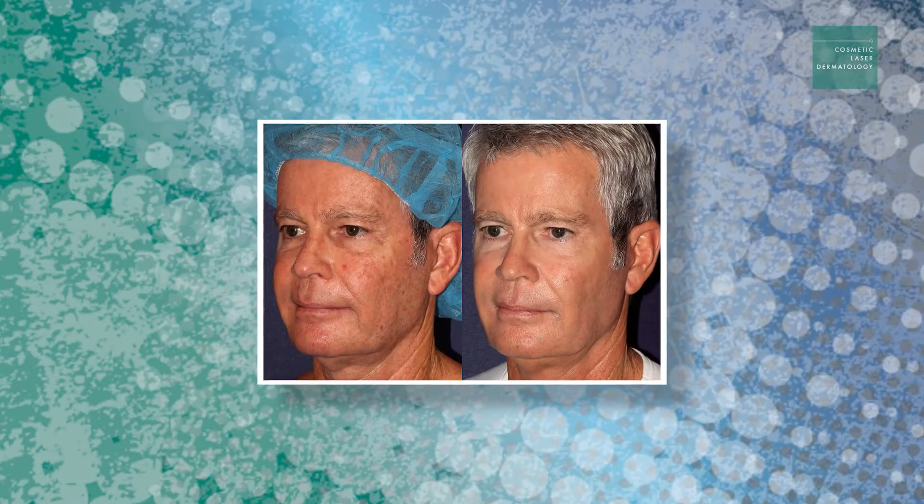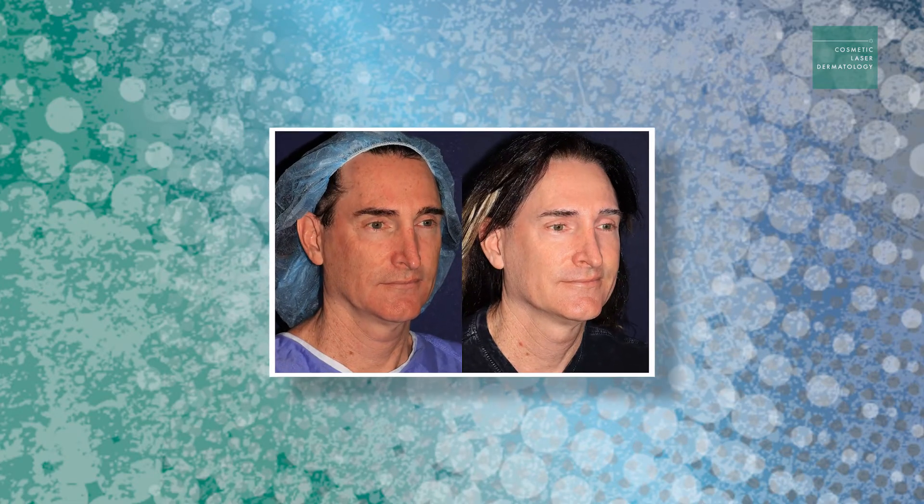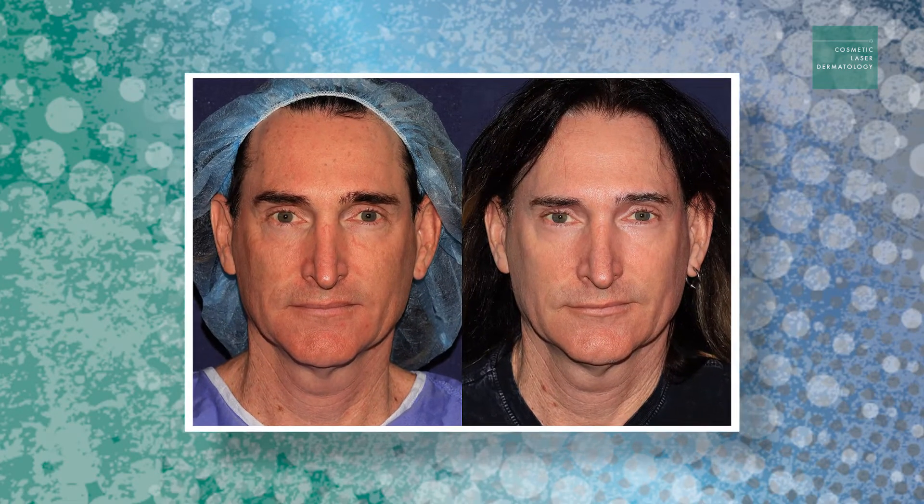We can essentially do it because we have such a wide variety of lasers. At Cosmetic Laser Dermatology, we can treat any and all skin types — from the lightest to the darkest skin. We have a safe and effective treatment for those patients.